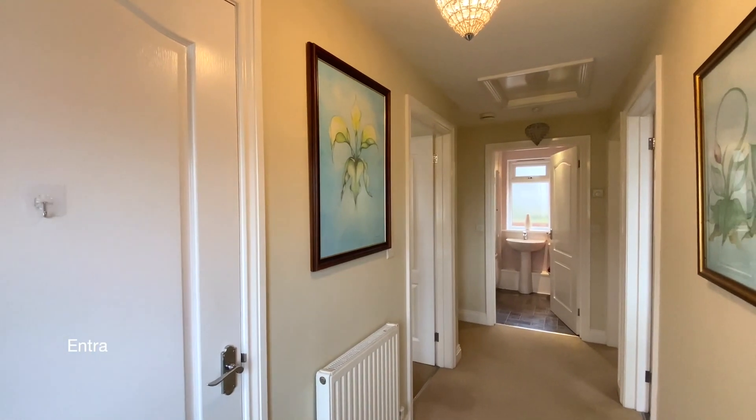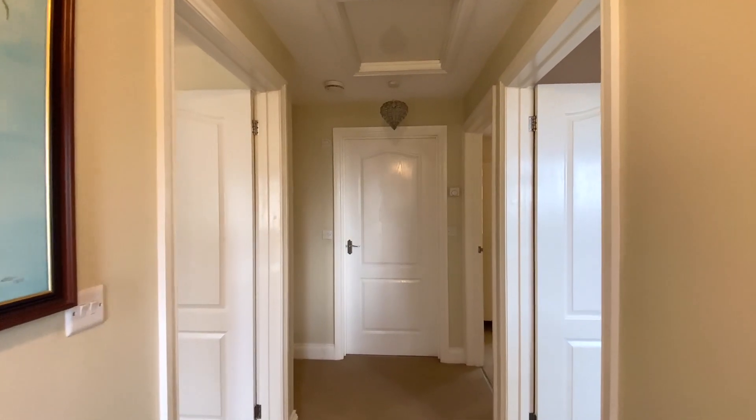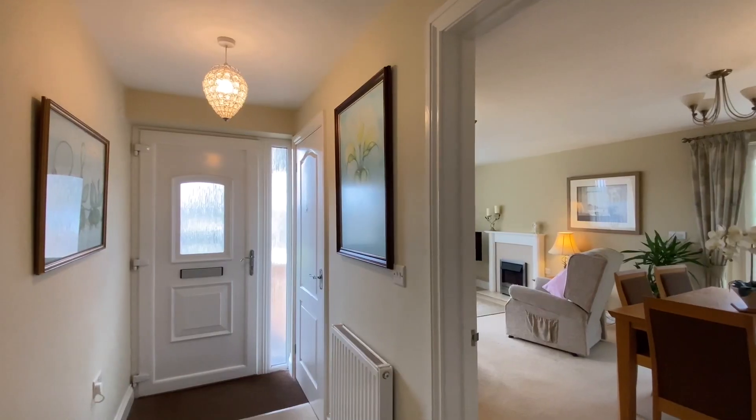Entering the property to the entrance hall where there's handy storage with shelving and access to the loft space above.